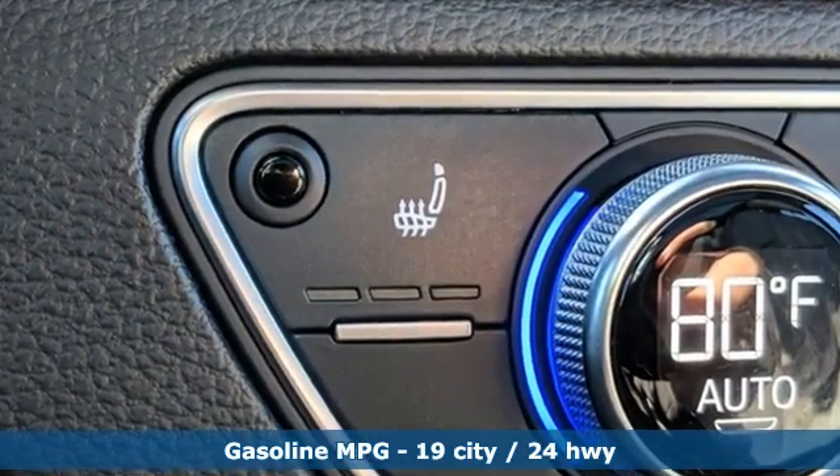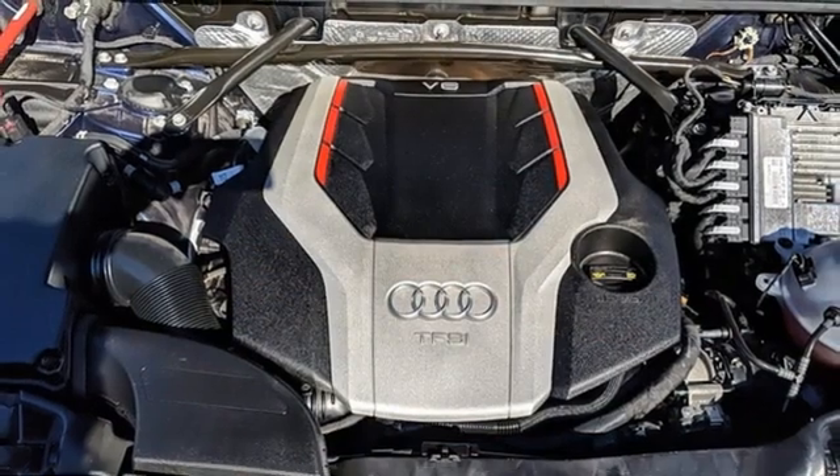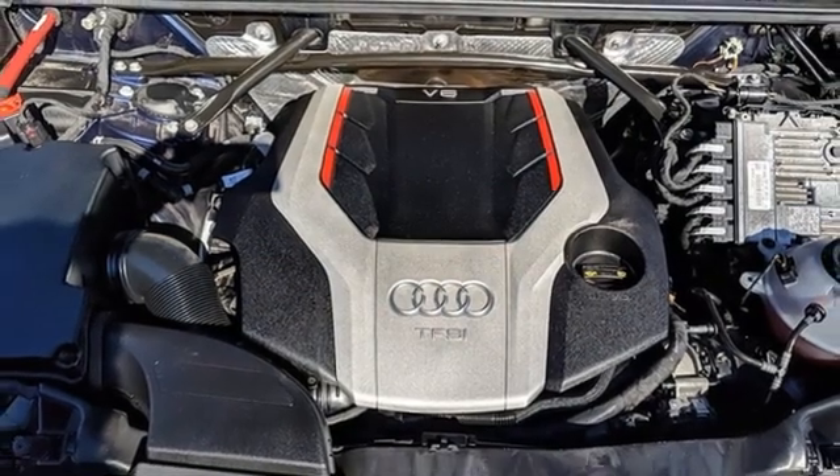Intercooled Turbo V6 Engine. Automatic with driver control suspension management. Automatic transmission. Hands-free liftgate.